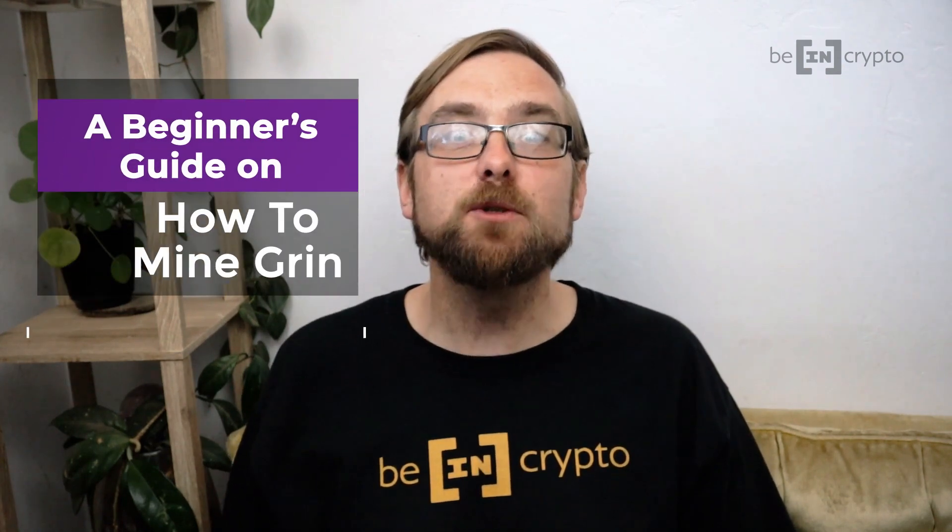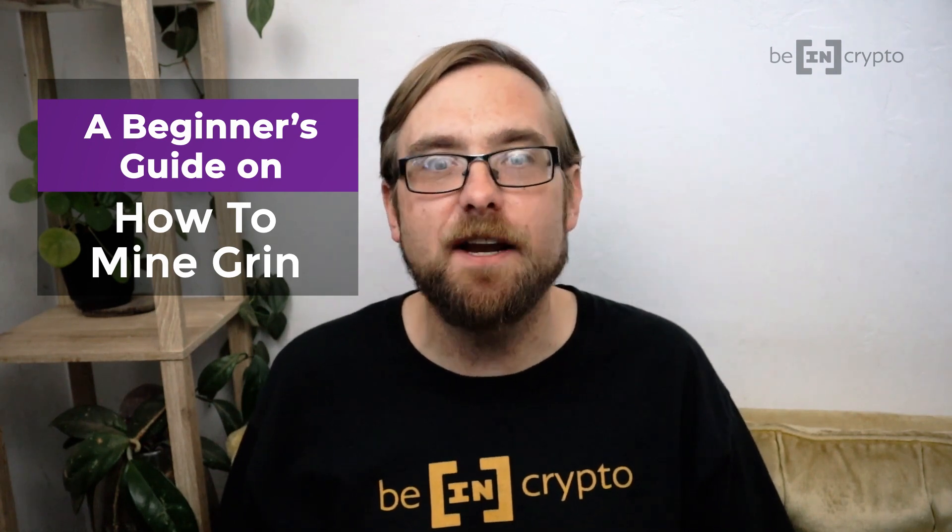Hi there, David here once more on behalf of Being Crypto. Today we're again going to be doing a dive on another form of crypto mining. Although many are beginning to turn their eyes towards various staking protocols, there are still numerous tokens and coins which can be mined. GRIN just happens to be one of those cryptocurrencies, and in fact anybody can start mining today. In this video we're going to cover everything you need to know to get going. We'll touch on what GRIN is, what you're going to need, and the actual steps you'll want to take. Keep in mind, none of this is financial advice. Always do your own research and make your own decisions. With that said, let's get right into talking about mining GRIN.